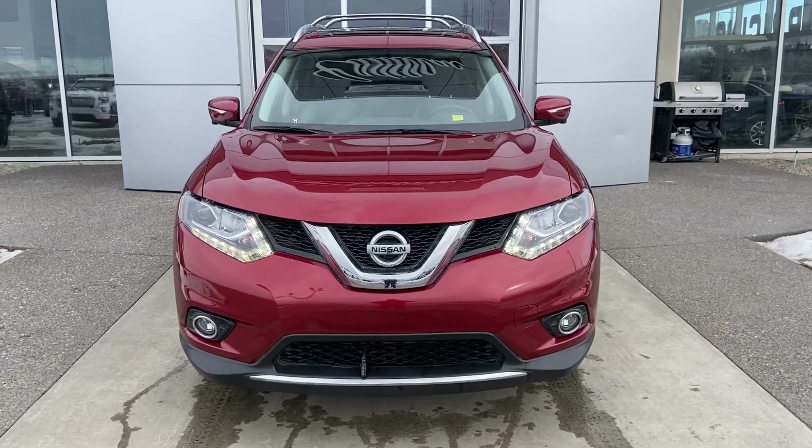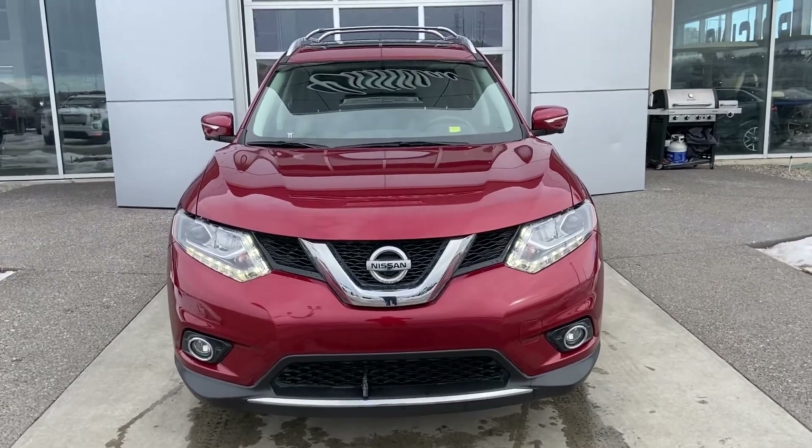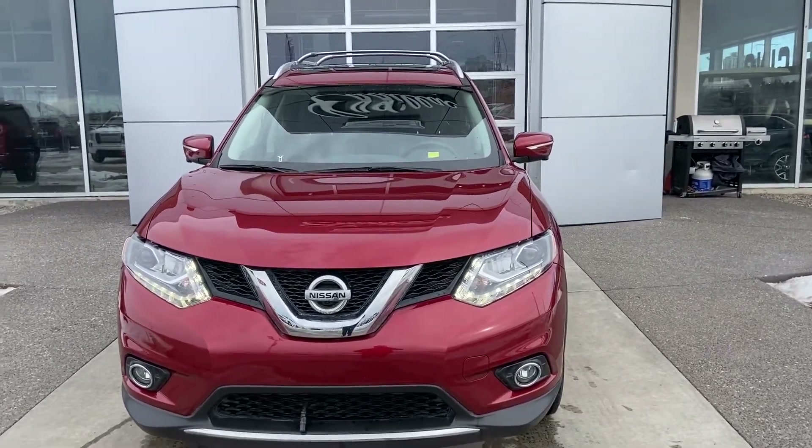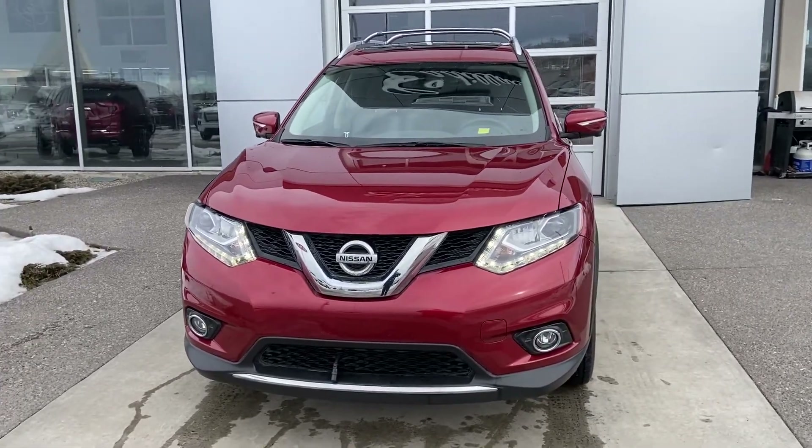Thank you for taking the time to watch this brief walk-around video on this 2014 Nissan Rogue SL. Whenever you're ready to experience the utility and luxury that this vehicle has to offer, come down and see us at GSL GMC, 1720 Boat Trail Southwest.